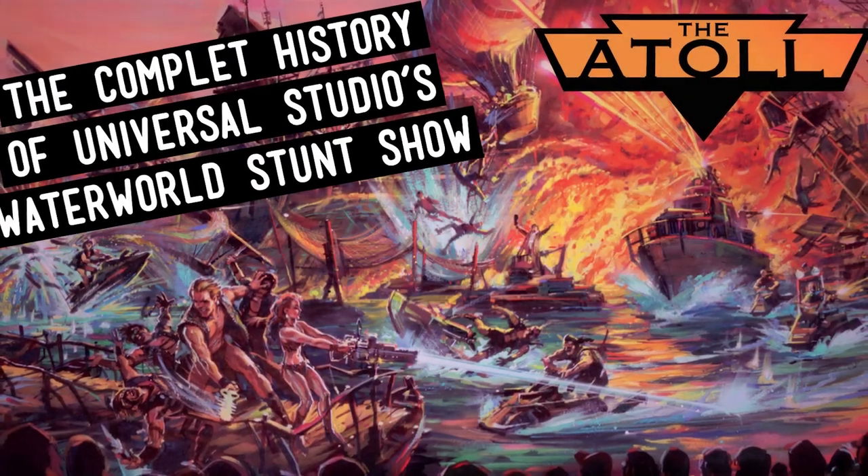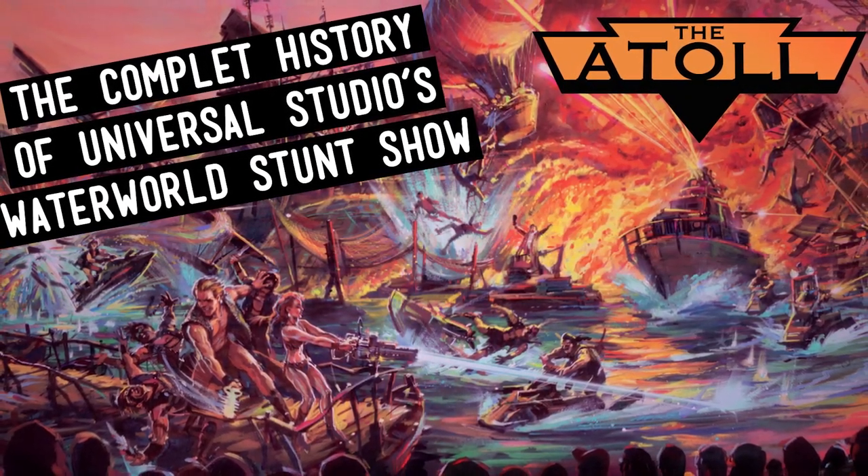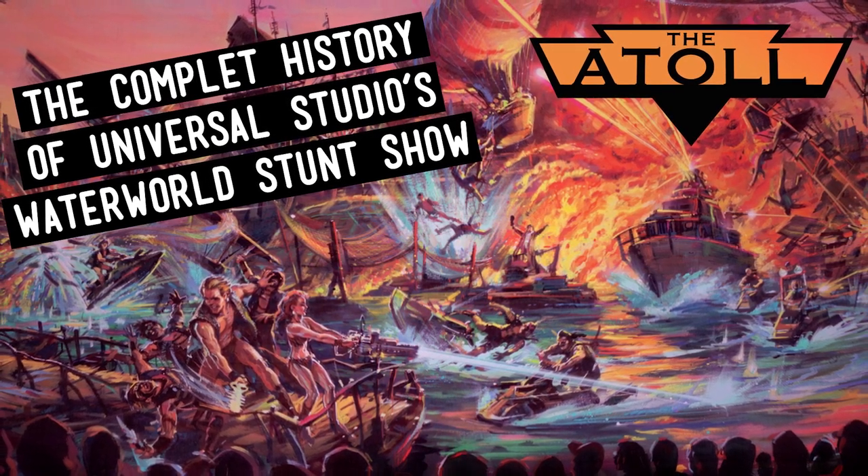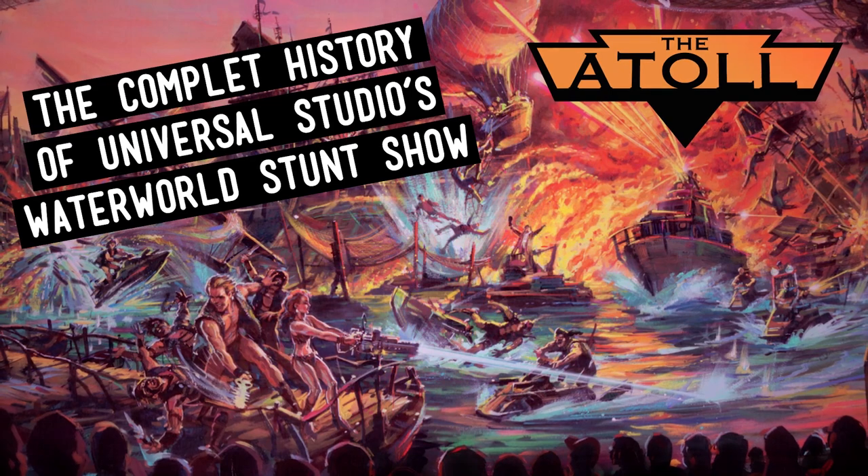If you'd like to learn more about the live show, I did an extensive video on the complete history of Waterworld: A Live Sea War Spectacular, so be sure to check that out if you haven't already.